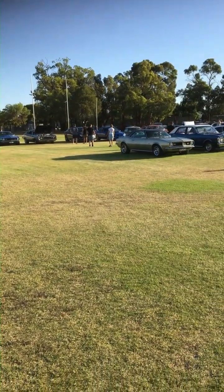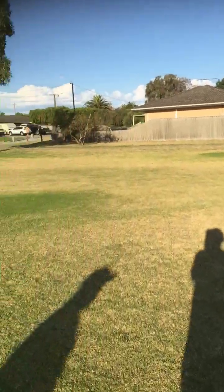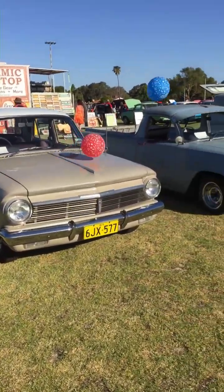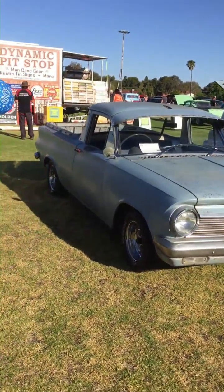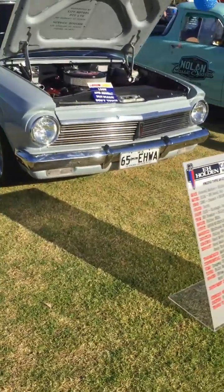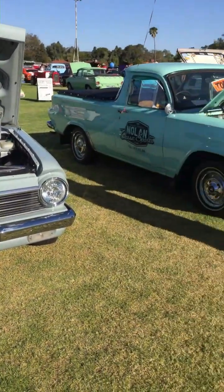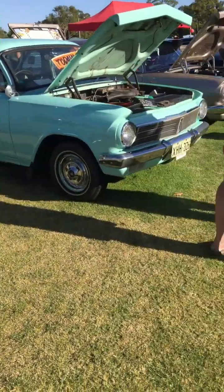There's so much. A lot of them are going now, but a great show, and it was free to come in. We've got more Holdens than anything, and we've got a Ute — a Holden Ute. And the band. This is obviously the Holden Club. I love it. I love it.